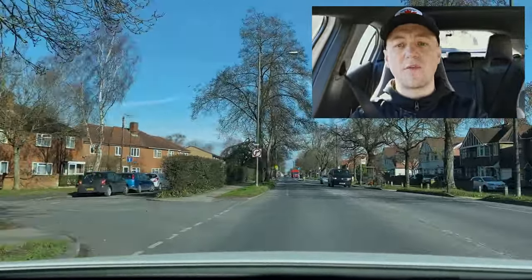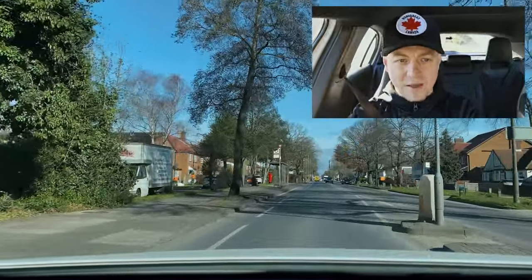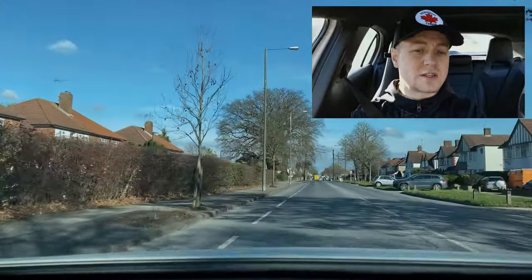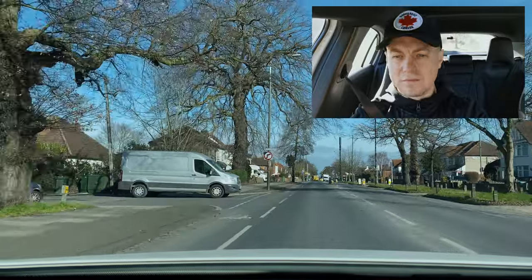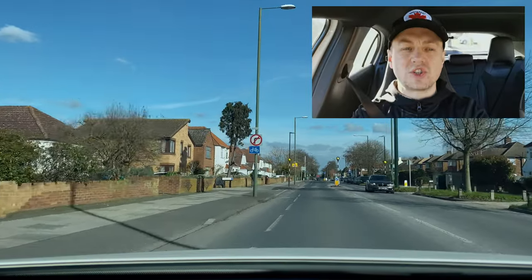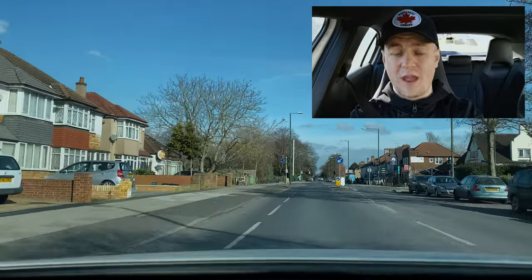We just had a speed change from 30 to 20 mph and this zone goes for miles. The car behind you will be breathing down your neck trying to push you to go 30, because most people don't do 20 — even the police don't always do 20 on 20 roads. It's very difficult to maintain that speed limit. Pay attention to speed changes from 30 to 20 and maintain the speed limit once you've entered the new zone.